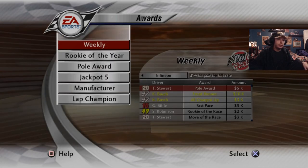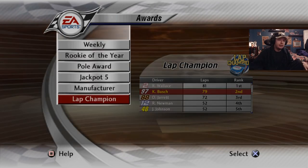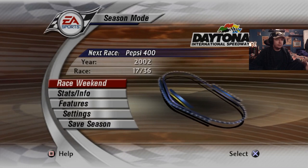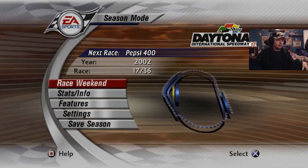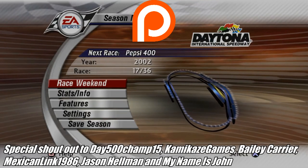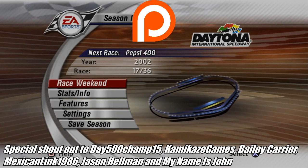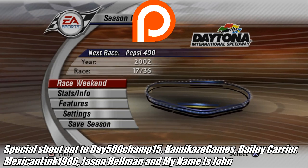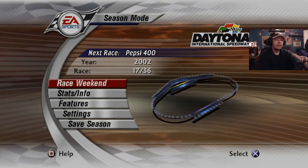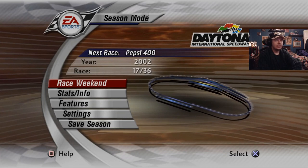Ricky Rudd is 17th. Poor Sterling Marlin — the story of his season just continues to be tragic. He was in the points battle contention and then it just fell apart. Now it's just between me and Jeff Gordon — how boring is that? Why can't it be Sterling Marlin? But that's the reality we're in. Lap champion is really two away from getting to Rusty Wallace, which is cool. It's really just Sonoma or Infineon — that's a very weird race overall.